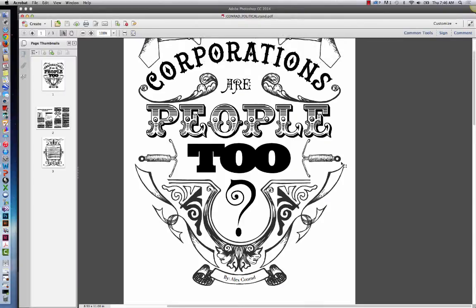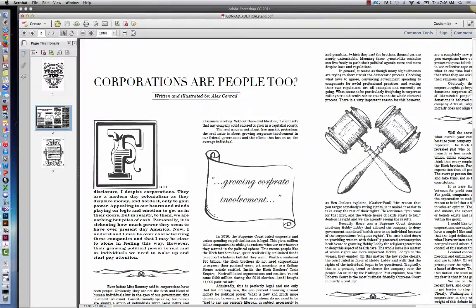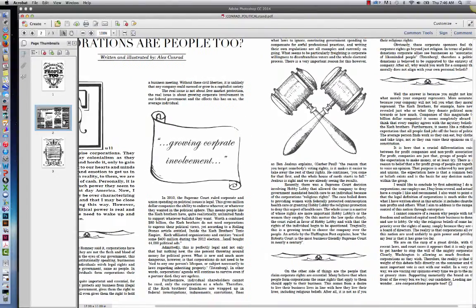Hey Alex, some feedback on your political paper design. First of all, this is design feedback primarily, although I'll start out by saying that the paper is excellent. Obviously it's right in line with my beliefs so I loved reading every bit of it.